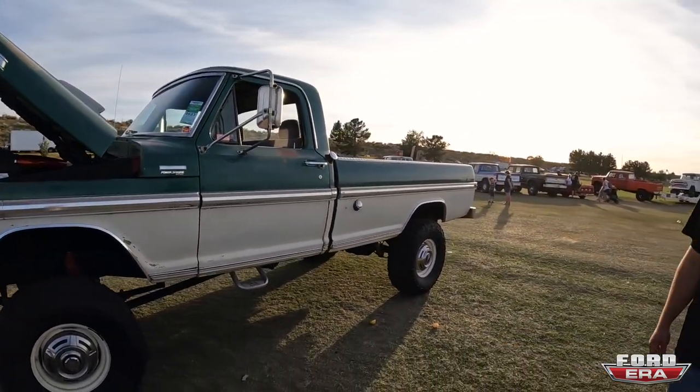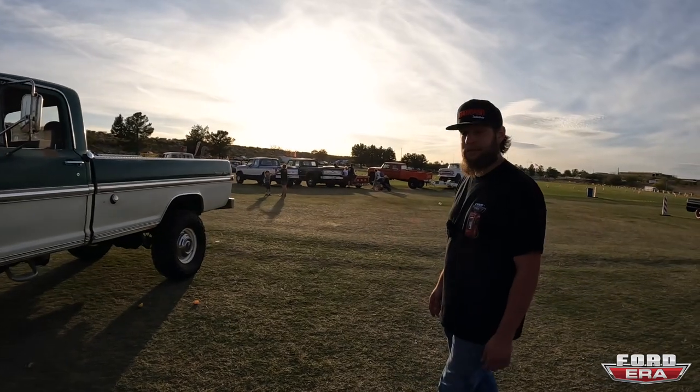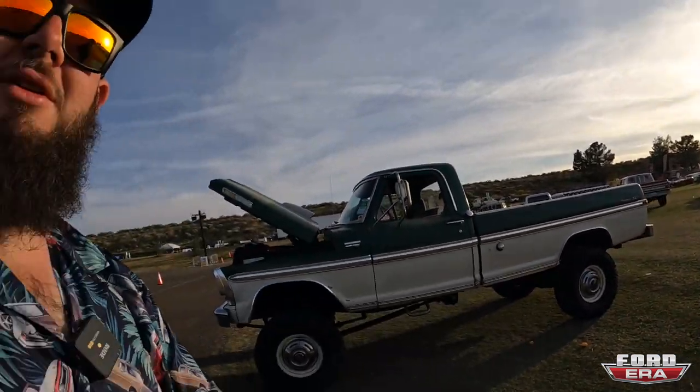I think we might need to take it for a little rip. Yeah, we could do that! All right, we're gonna hop in, take it for a ride, and you guys can come along.